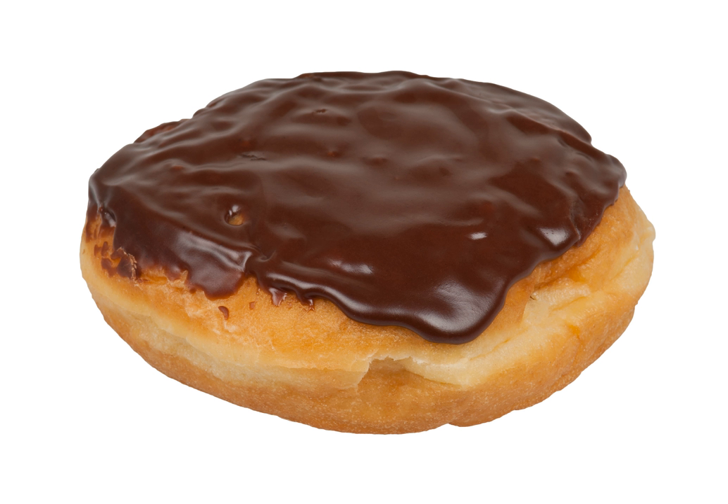The Boston Cream doughnut was designated the official doughnut of Massachusetts in 2003, after the Boston Cream Pie itself was chosen as the state dessert in 1996.